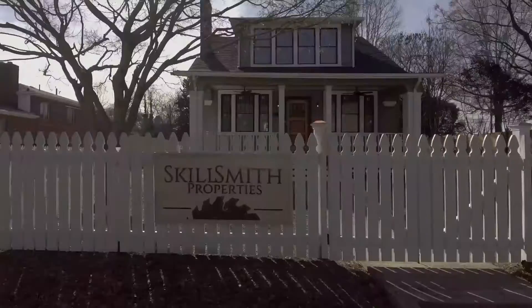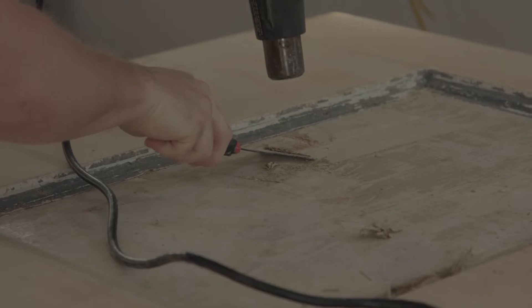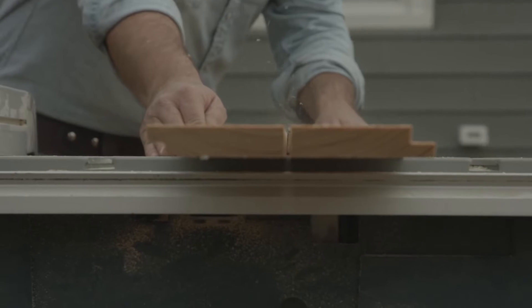Skillsmith transcends brilliant craftsmanship. This team has an eye for design and the ability to transform a home into a curated work of art. And that's the thing about a Skillsmith property — you're not buying something manufactured or ordinary. These are historic homes restored and customized to reach a new level of modern comfort and beauty.